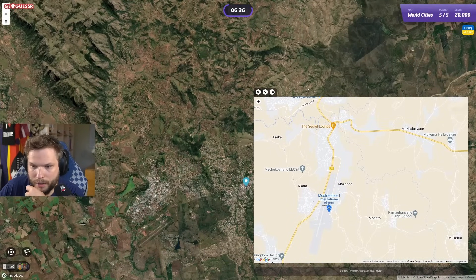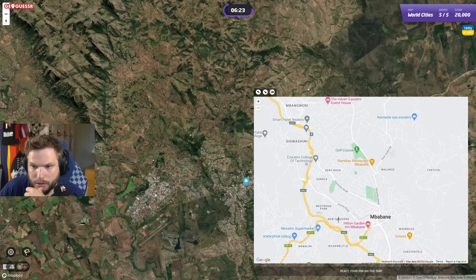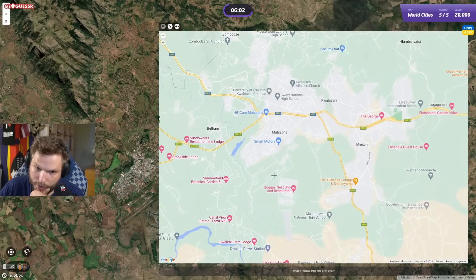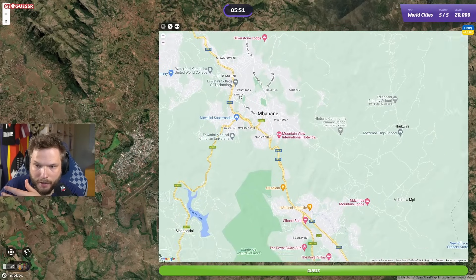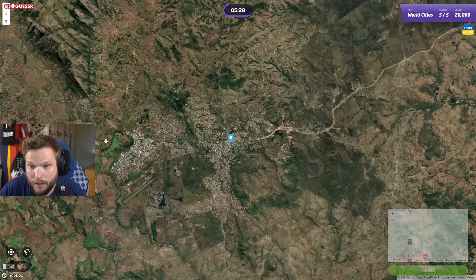Maseru has this river up top that separates it from South Africa — I don't see it here. The airport in Lesotho is down to the southeast of Maseru. Let's see what's happening in Eswatini — Mbabane. Is there an airport towards the western side of the city? Wait, is that an airport? It looks like one and I think it aligns. Royal Eswatini National Airways — Matsapa Airport. It's Matsapa Airport that doesn't even show up on the map. We are here in Matsapa.